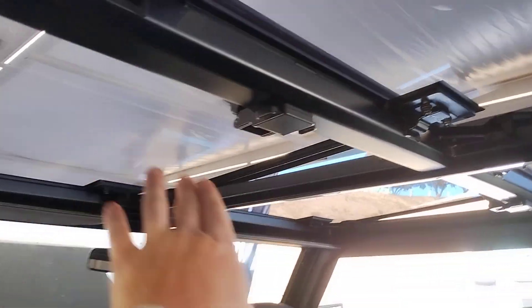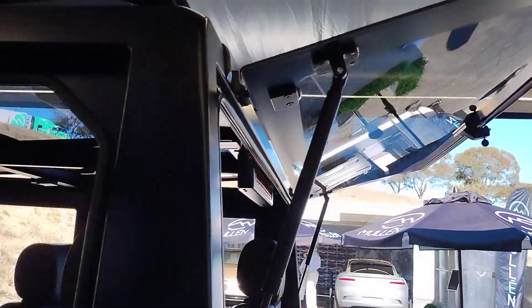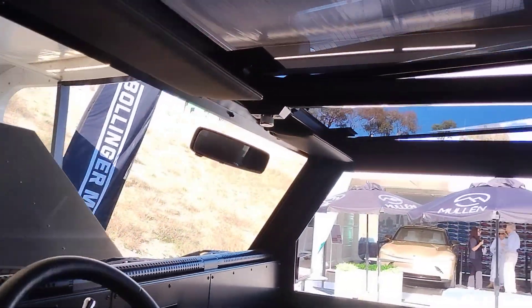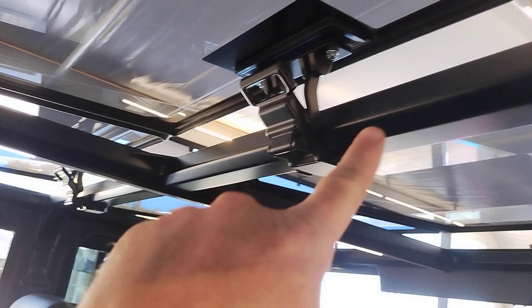The panoramic roof is really fun too — these panels come out. It's kind of like a Jeep because you can take the doors off, and this thing becomes a totally open-air vehicle, except you still have a sort of crossbar inside.